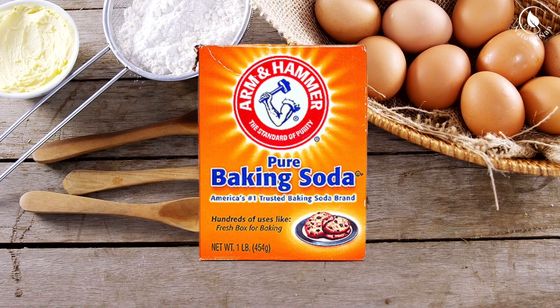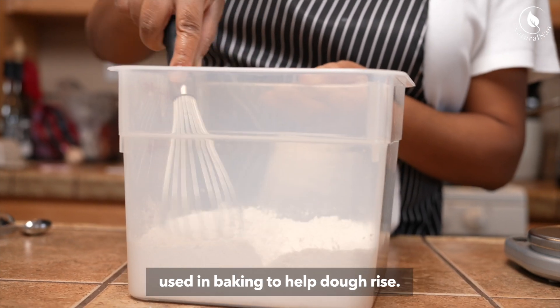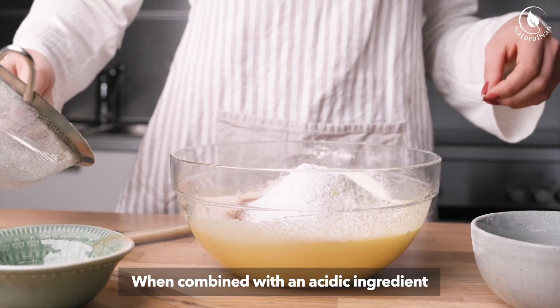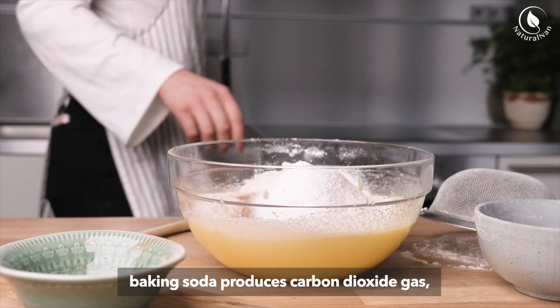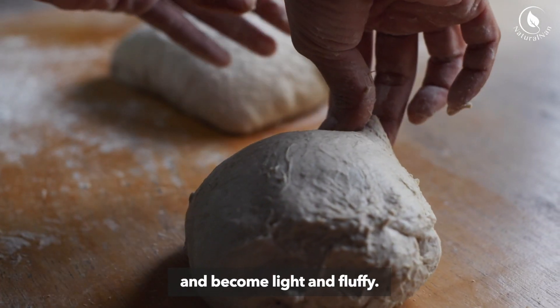Culinary Uses — Baking Soda: Baking soda is a common leavening agent used in baking to help dough rise. When combined with an acidic ingredient such as vinegar or buttermilk, baking soda produces carbon dioxide gas, which causes the dough to expand and become light and fluffy.